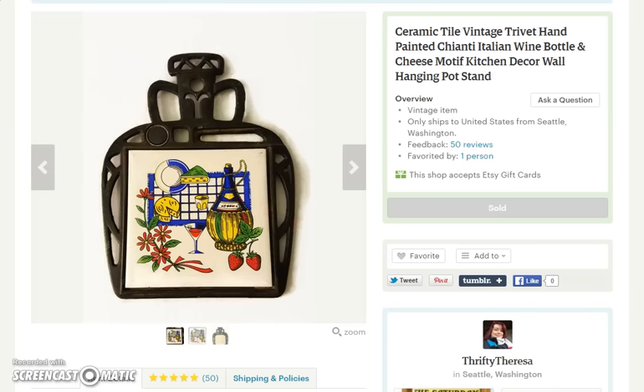Next sale is a trivet — a Chianti bottle trivet. Italian wine, cheese, all that good stuff on the design there, and even the metal on the outside looks like a Chianti bottle. Nice little piece. That sold for $12.